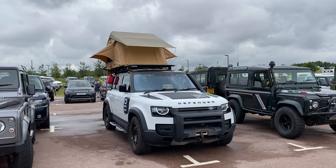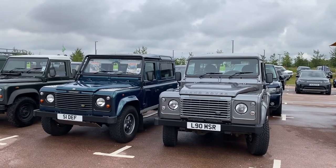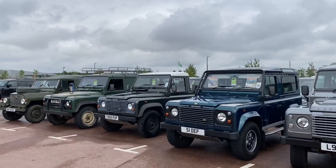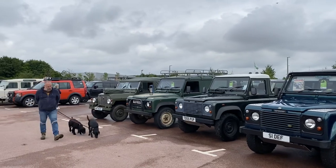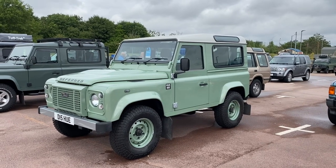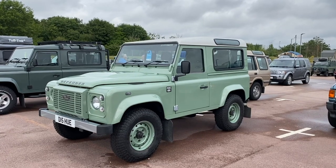Whatever anybody says, I'm still not sold on the new Defender — give me a real one any day of the week. Especially the one on the left: 50th Anniversary V8. A rather nice 90 next door to it, and a 110. And a nice Series 3 Lightweight at the end. It's a Hue 166 Limited Edition — one of the last 25 off the line. Lovely. I'd like that one as well, please.